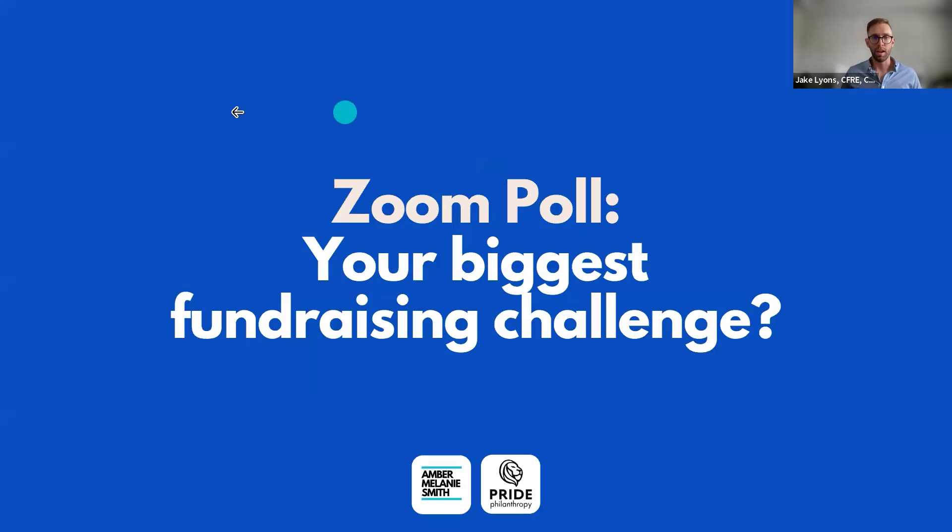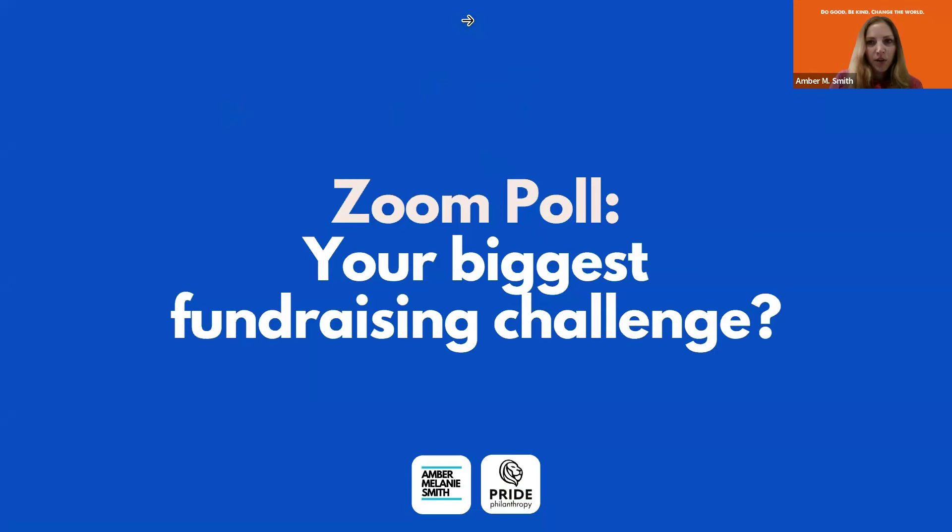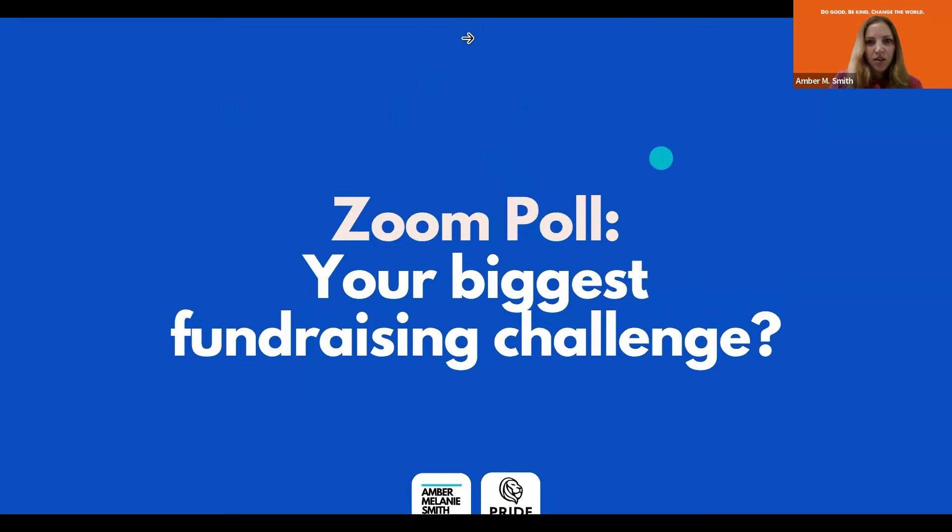We'll take a brief break now to address your biggest fundraising challenges, because I know there are a lot of hurdles in this process. I've simplified this so it fits inside a short webinar, so what questions do y'all have? I'm going to launch this poll so you can tell us the specific challenges you're facing.